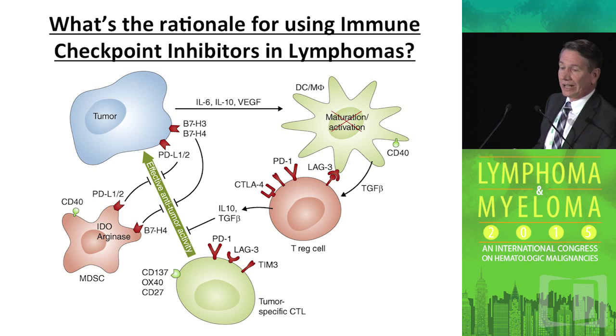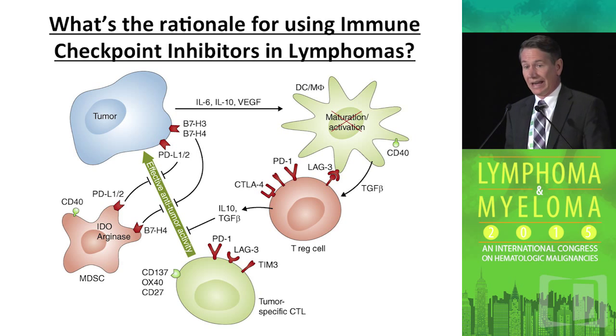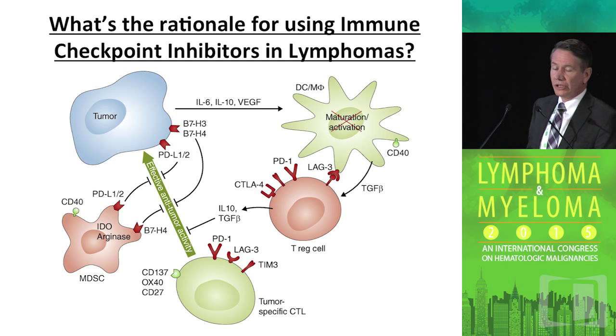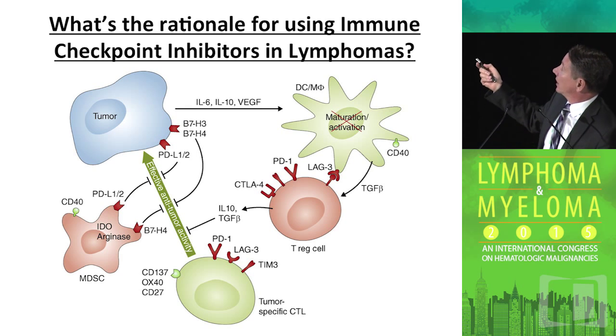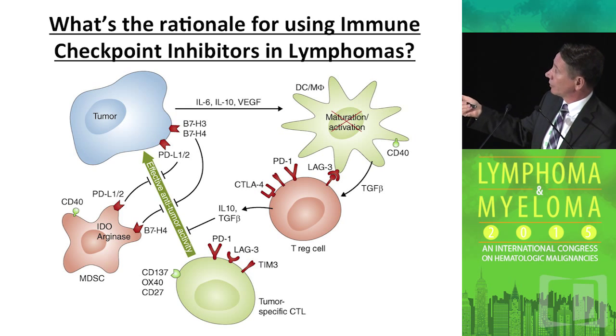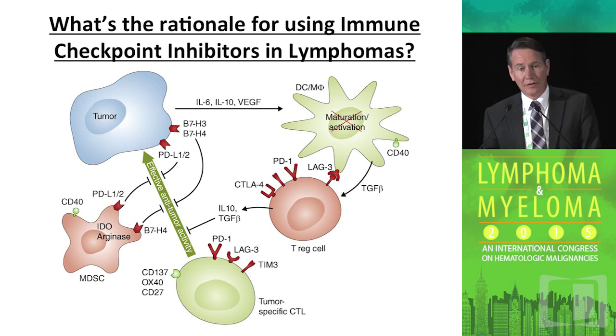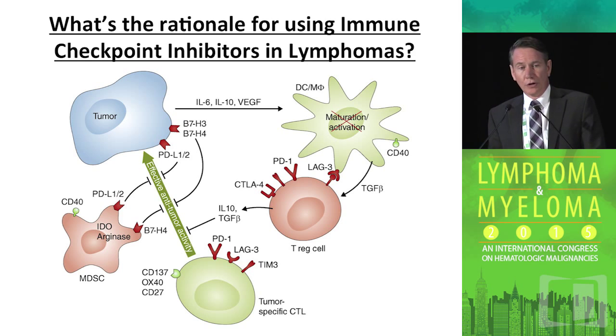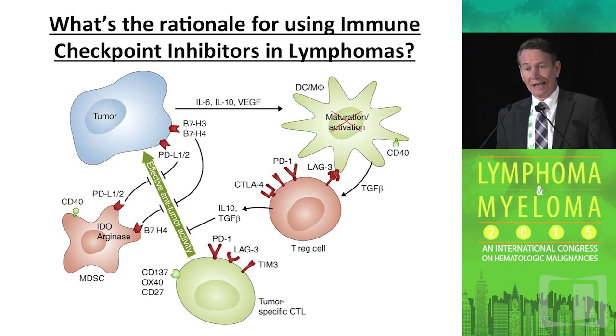There are other cells in the microenvironment also shutting down the effective immune response — macrophages, dendritic cells, and monocytes — which can express ligands that either directly suppress the T cell or alternatively induce regulatory T cells whose job it is to further suppress the immune response. The regulatory cell can secrete all kinds of cytokines and have direct interaction with T effector cells. Furthermore, myeloid-derived suppressor cells have a direct effect on the cytotoxic T cell. So all told, there are multiple immunological barriers to an effective immune response.